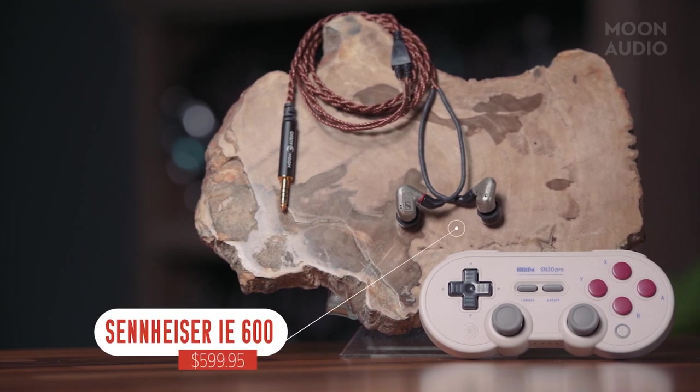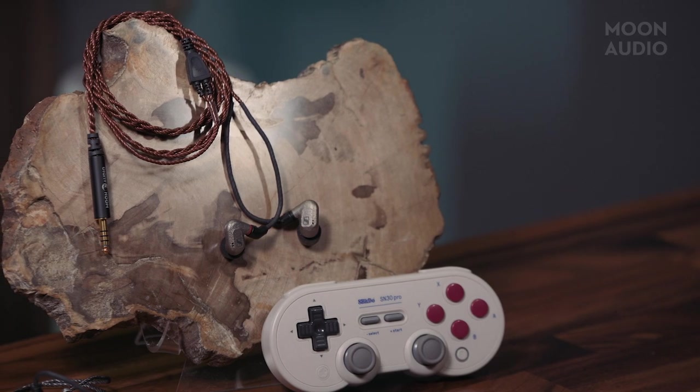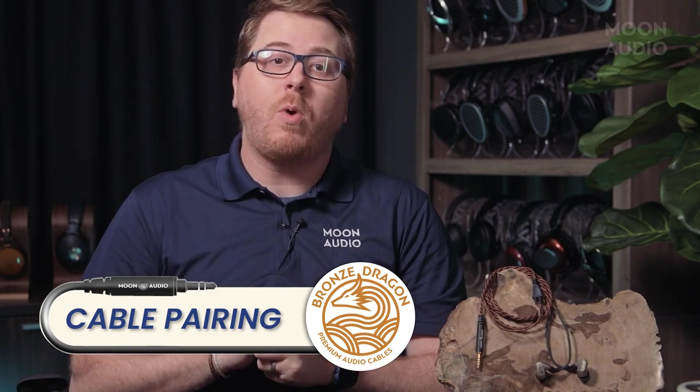The Sennheiser IE 600 IEMs are excellent options if you're looking for detail retrieval. The Sennheiser sound leans to the analytical side, which is great from a gaming perspective — you're not missing critical elements, especially in competitive situations. In our full review, we describe the sound as clear, natural, and intimate, with a kiss of warmth. There's lovely sparkle on the top end, and they're a delight for soundtracks. The IE 600 is on the smaller side, great for people with smaller ears. For gaming, if you lean toward excellent detail, we recommend pairing it with the Bronze Dragon IEM cable, which adds warmth and meat to the sound for gaming and music at a price point more in line with the serious gamer budget.